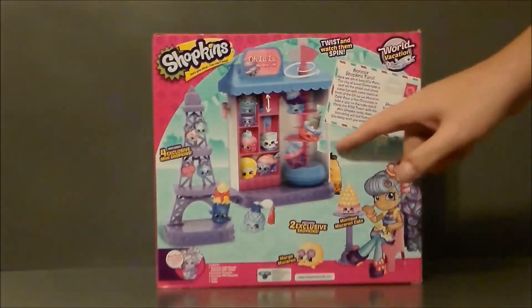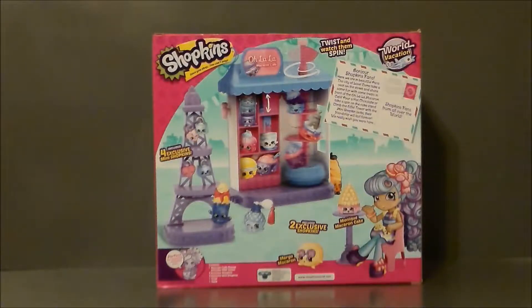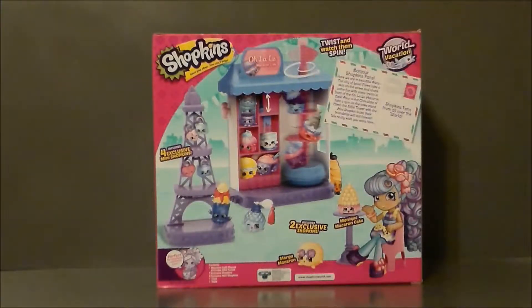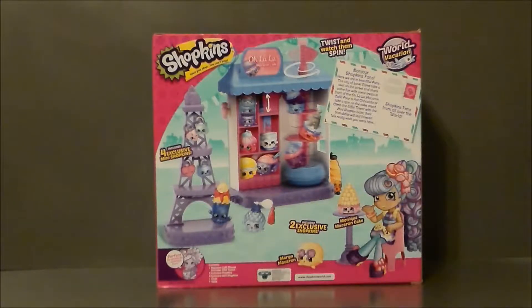The playset kind of shows you what you can do. This piece right here, you can drop Shopkins up and down. You put the little locks on the Eiffel Tower, and then you can spin the little Shopkins around until they're dizzy right there. And then of course you get the chair and the little girl — she's got the little table, all that. So you get Margot Macaron and then Monique Macaron Cake as the two exclusive Shopkins.